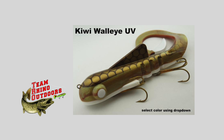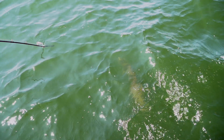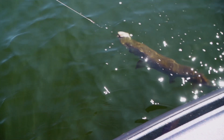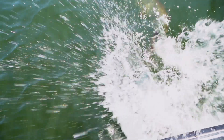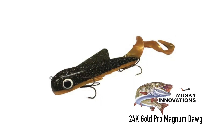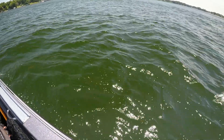Our first fish came on a TRO, Team Rhino Outdoors, custom kiwi walleye UV magnum bulldog. Our first follow came on a 24 karat gold pro magnum bulldog from Muskie Innovations. Going deep was the answer.